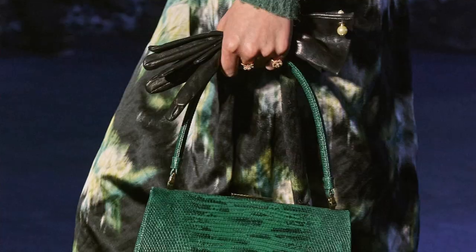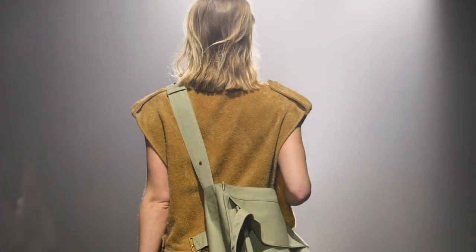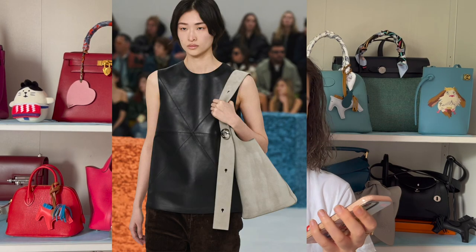Today I wanted to talk about the hottest trends that I've noticed on the latest runway fashion shows. So if you like shopping for handbags, make sure you subscribe to my channel because I could talk about handbags for days. I noticed a lot of similarities between many runway shows lately — from Miu Miu, Fendi, Hermes, Dior, Louis Vuitton, and Ferragamo.